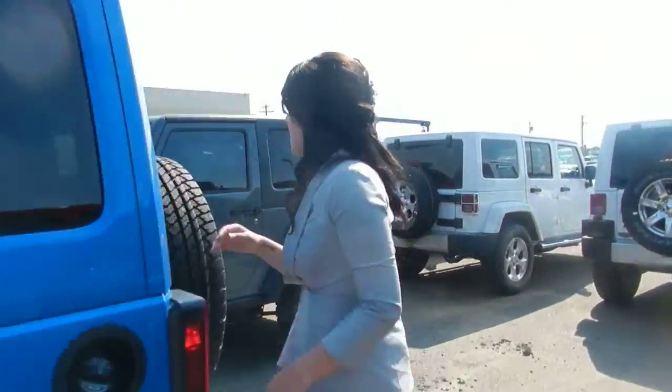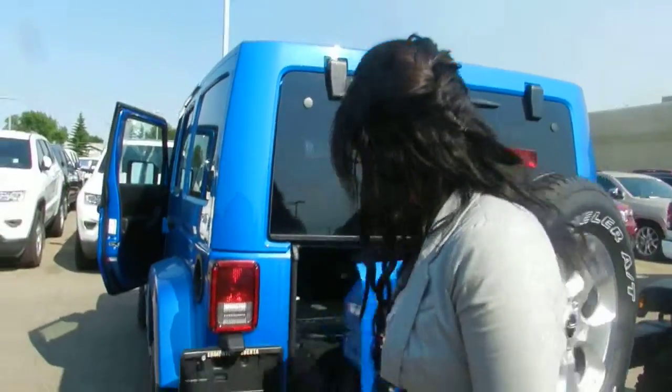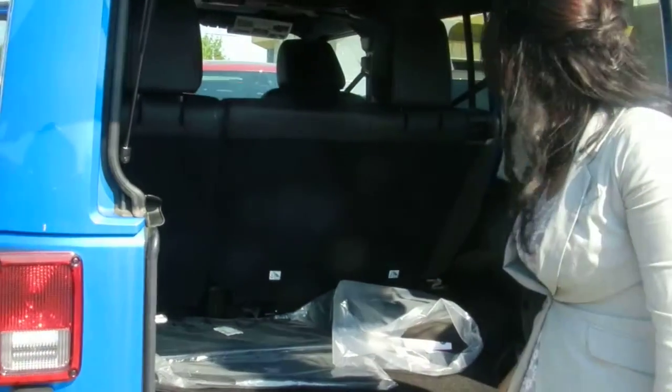Come around to the back here. You do get a full-size spare tire as well as a tow hook in the back. The Sahara has a nice silver bumper. Tons of storage room back here.